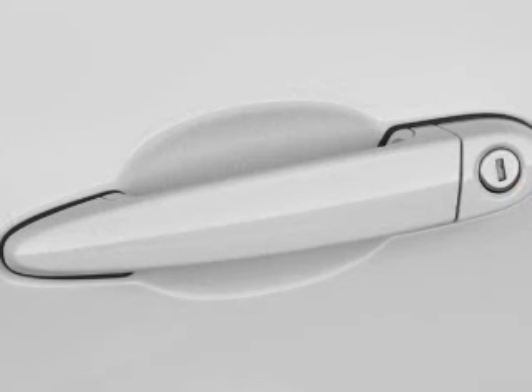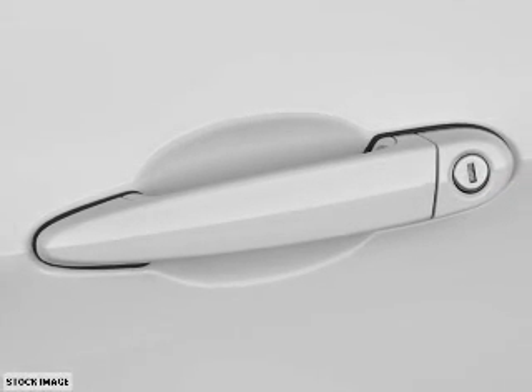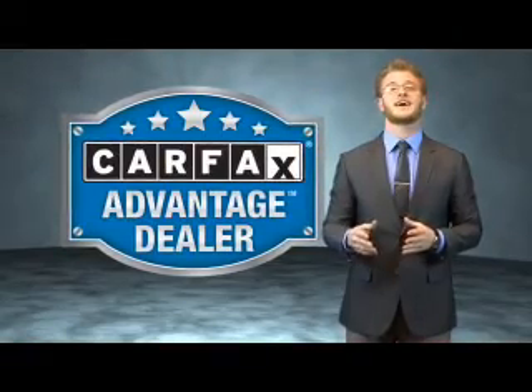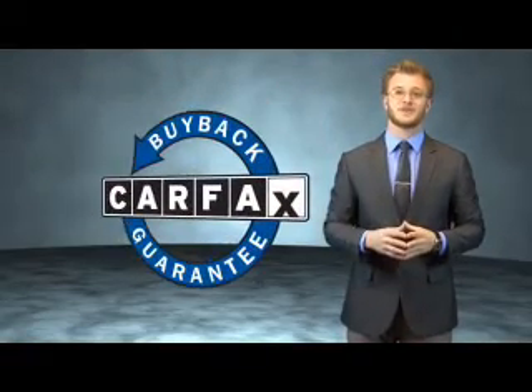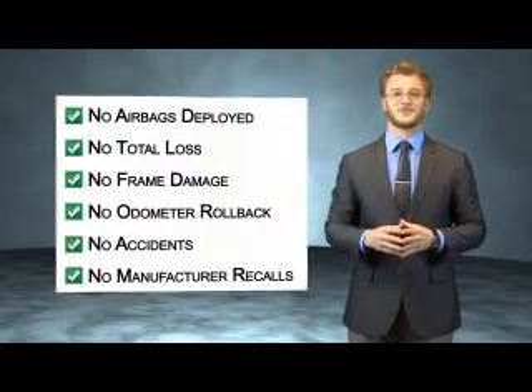Rest easy knowing this vehicle comes with a Carfax Vehicle History Report from Carfax, the most trusted provider of vehicle history information. Let us put you in the driver's seat today. Call or click to contact us. This vehicle qualifies for the Carfax Buy Back Guarantee. Be sure to find a complimentary copy of the Carfax Vehicle History Report online, or contact a dealership.